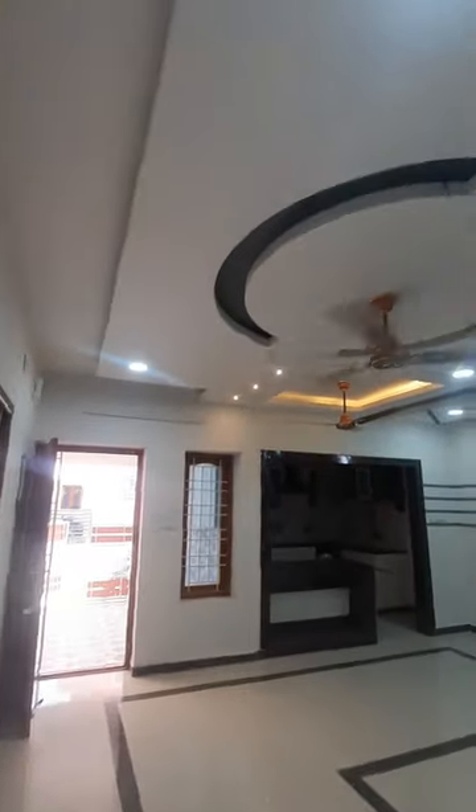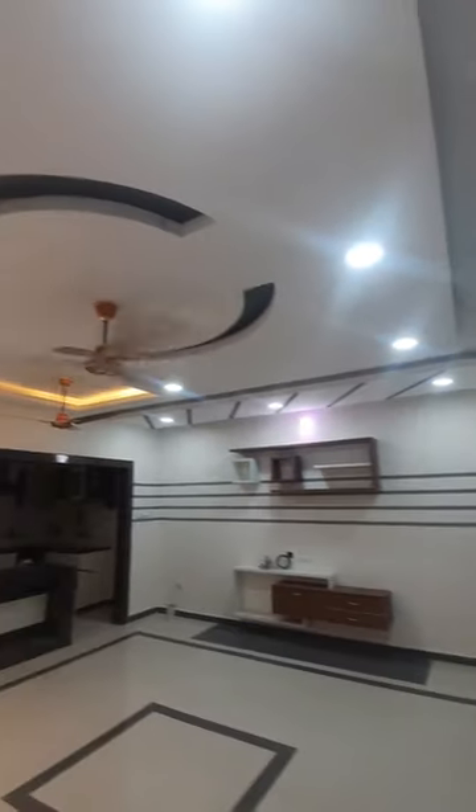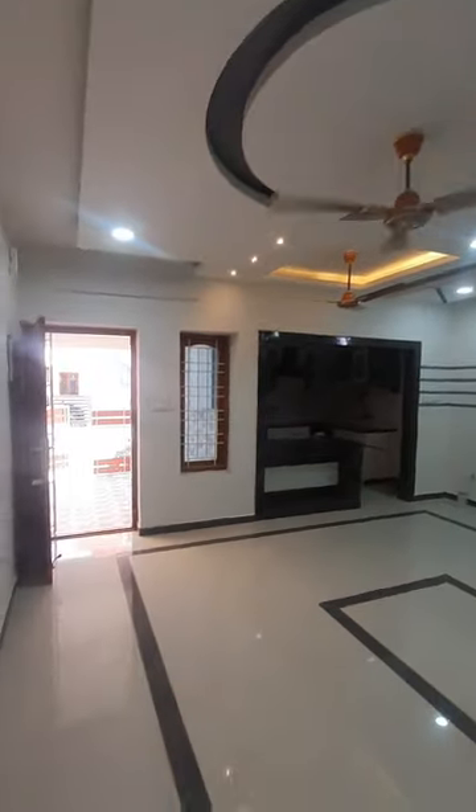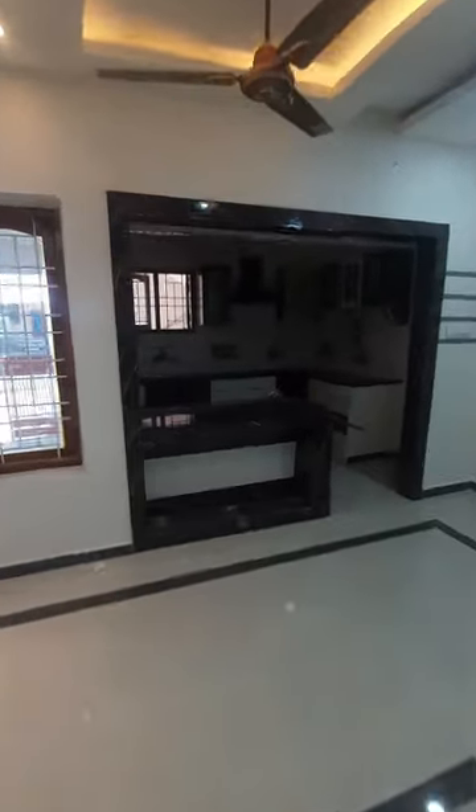You can make a wall ceiling here and create a great design. This is an open kitchen with a chimney set.